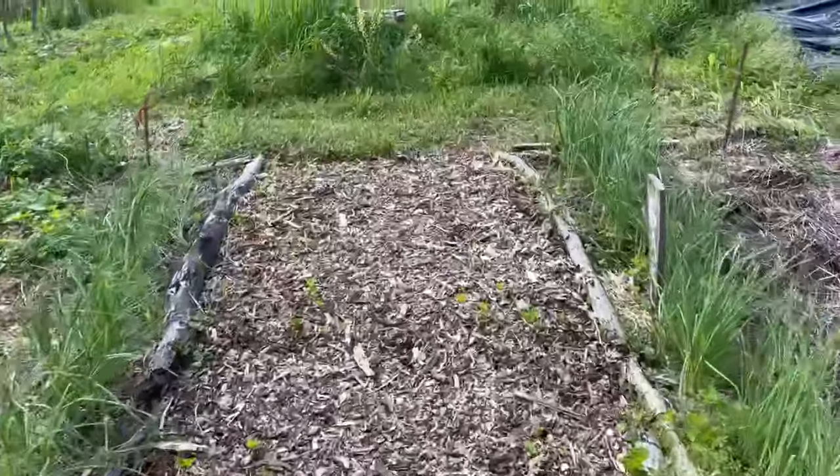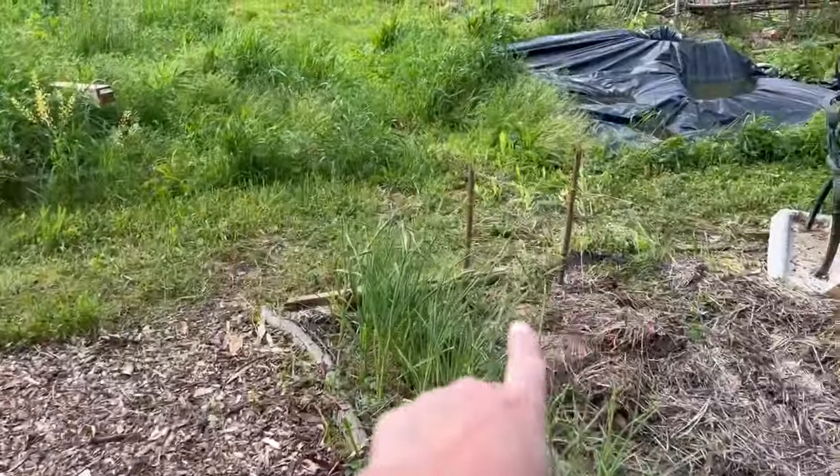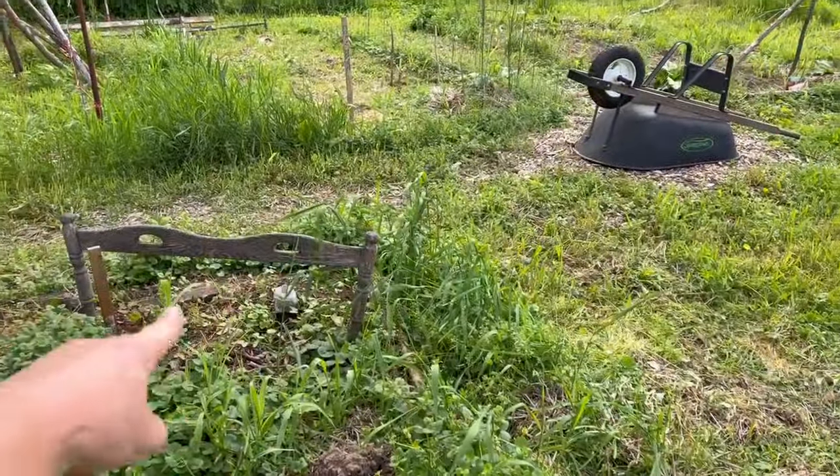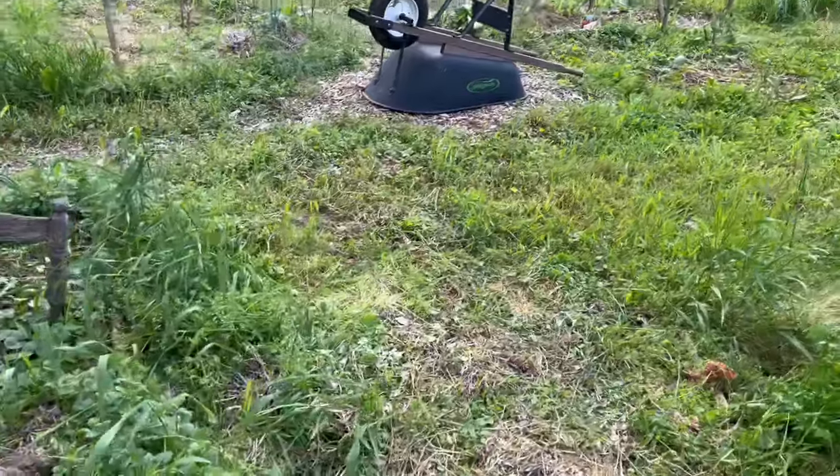Down here I've already put in some sunflowers where those stakes are, and I have some more sunflowers growing right there, along with some greens.